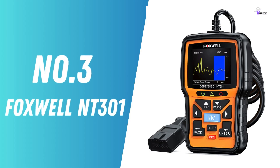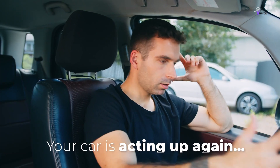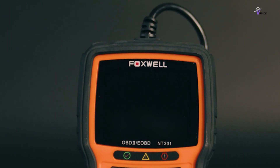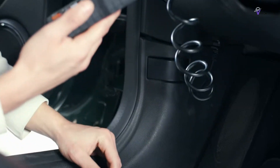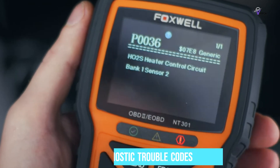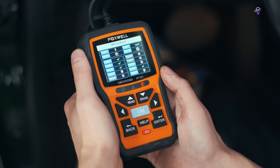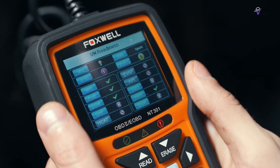Number 3: Foxwell NT301. The Foxwell scanner is a gem for DIY mechanics who love tinkering under the hood. This scanner is like having a vehicle doctor at your disposal, making it a top pick for anyone looking to get their hands dirty with some car maintenance. It's incredibly user-friendly — reading DTCs (diagnostic trouble codes), turning off that nagging check engine light, and checking emissions readiness is all a breeze. It's designed for those who want to take control of their vehicle's health without needing a degree in automotive technology.